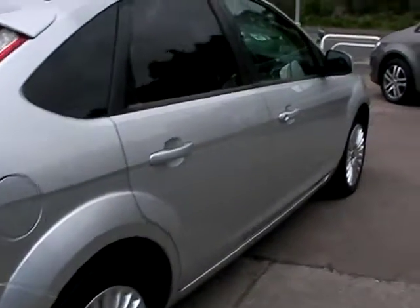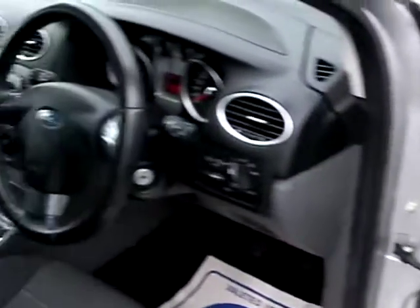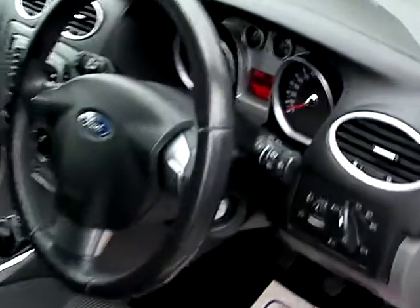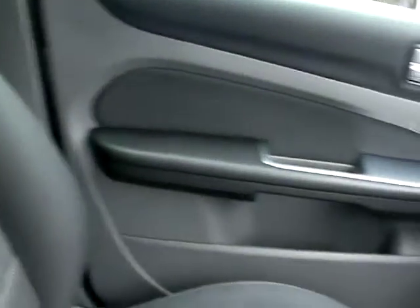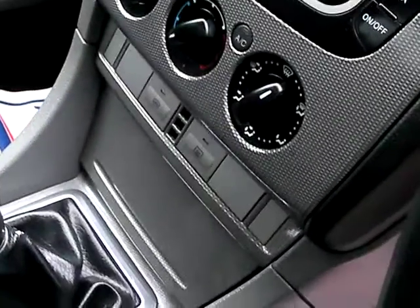I'll show you inside the car. Electric windows and mirrors here. Radio CD, auxiliary, air conditioning, heated screen, five-speed. Cloth seats in grey.